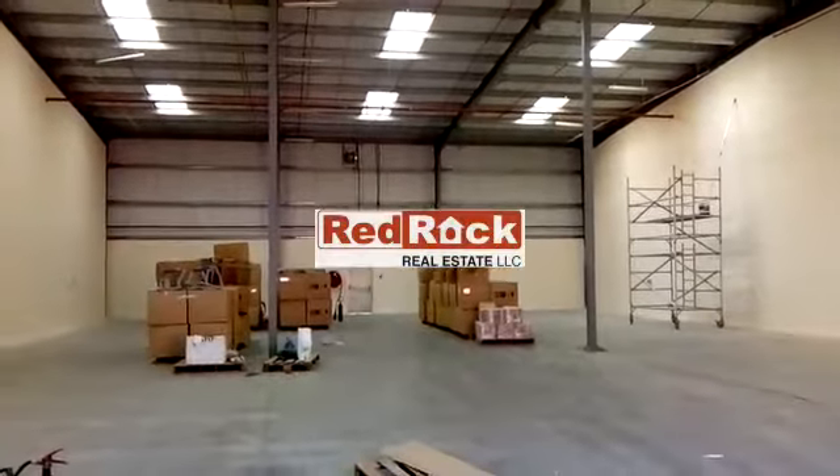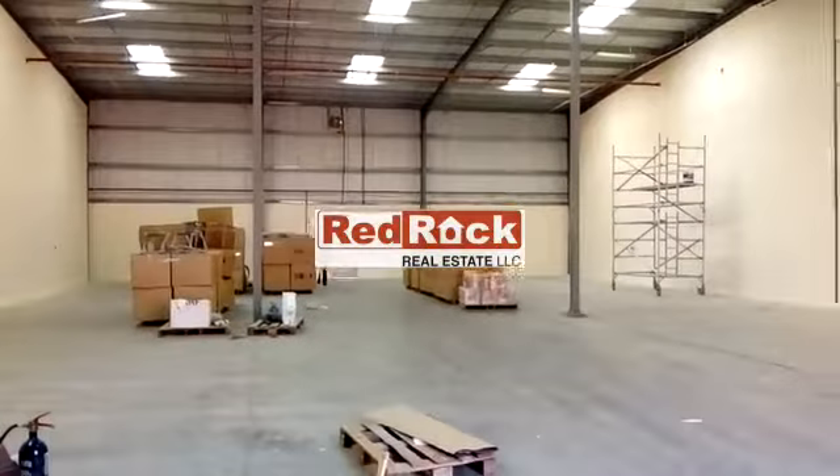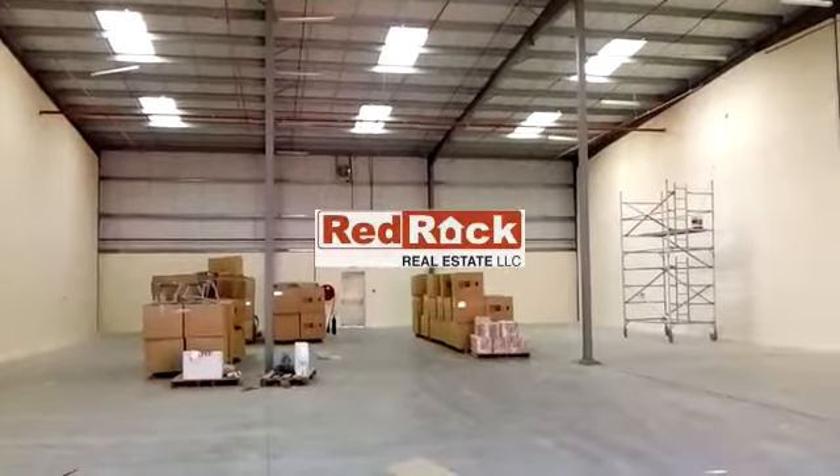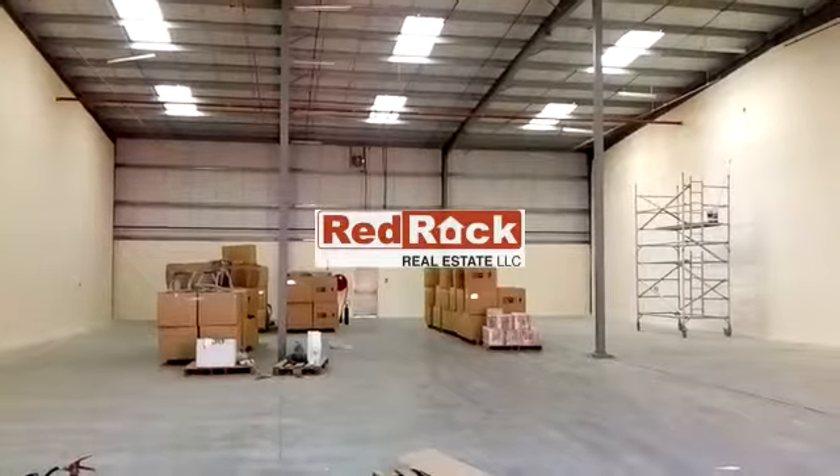It has 24-hour security available and very easy access. For further information, please contact Red Rock Real Estate. Thank you.